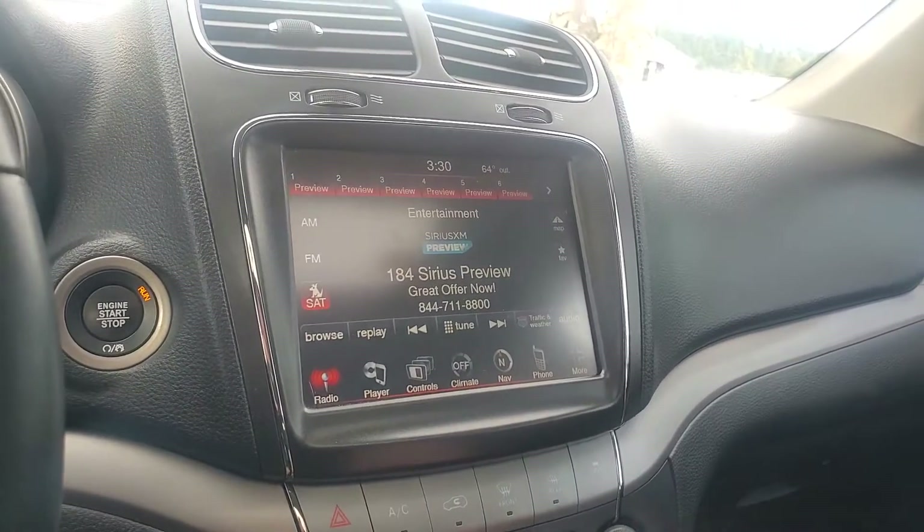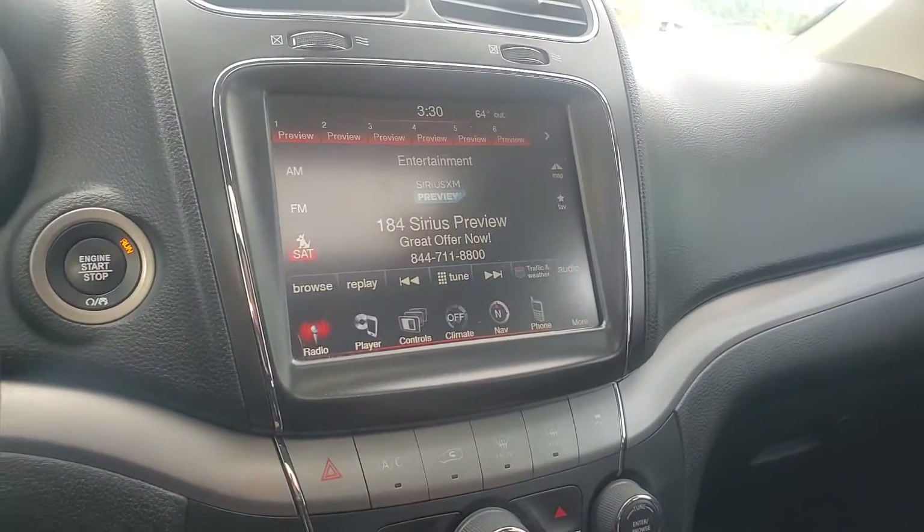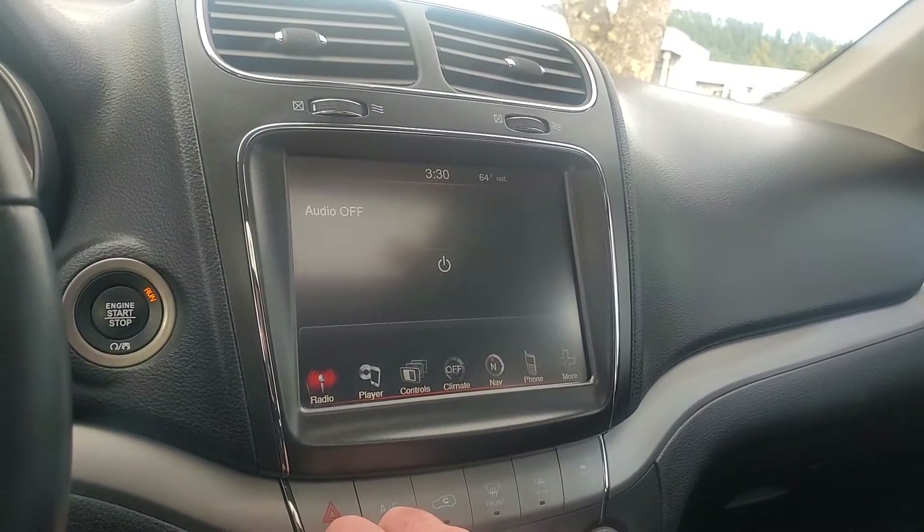I love these big screens that they come with. You can control your radio. It's got a CD player right down there. Great sound system.